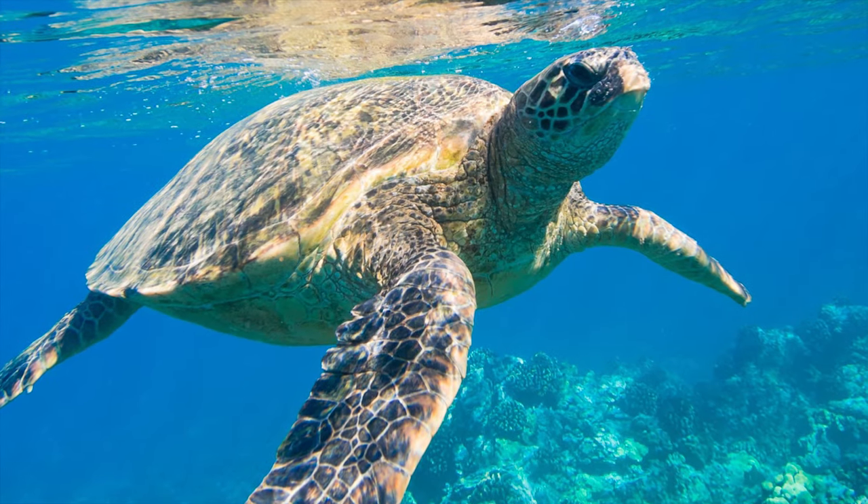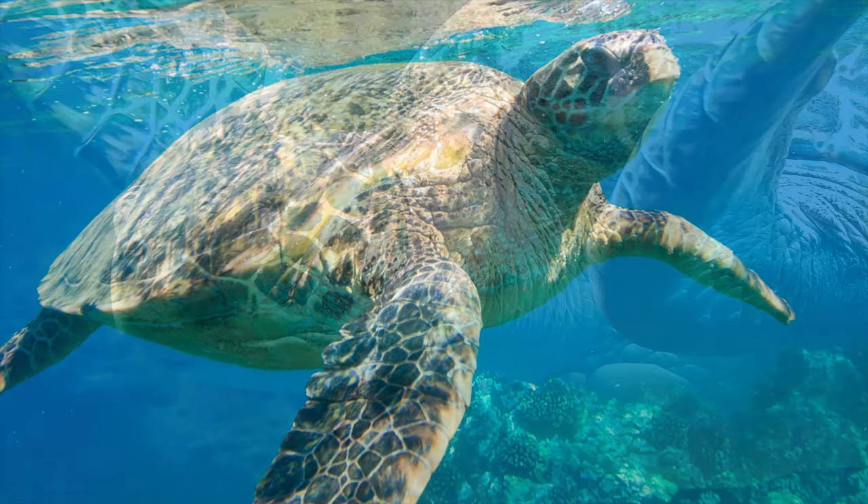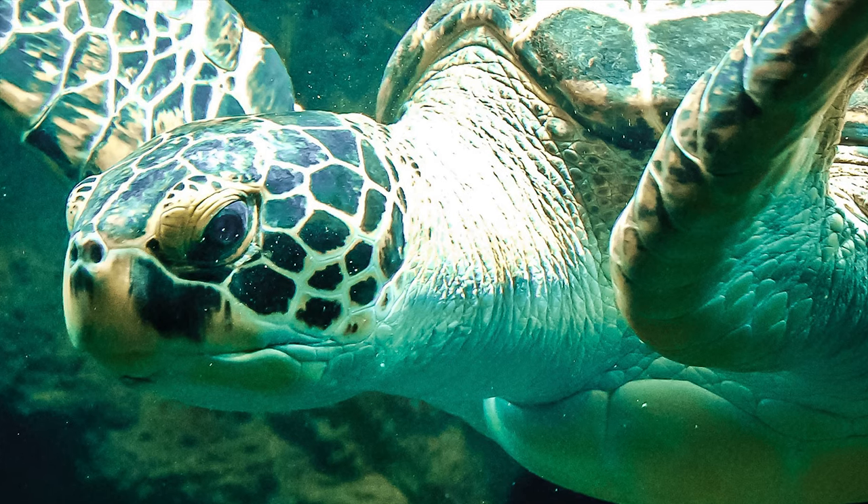When they are active, sea turtles must swim to the ocean surface to breathe every few minutes. When they are resting, they can remain underwater for as long as two hours without breathing.